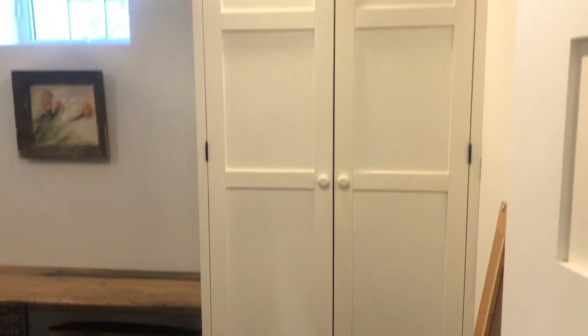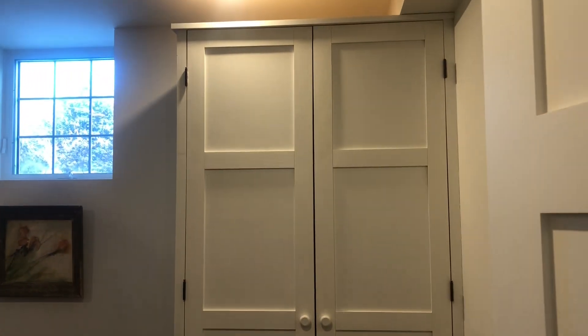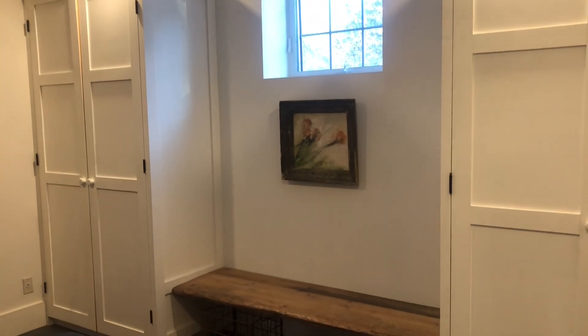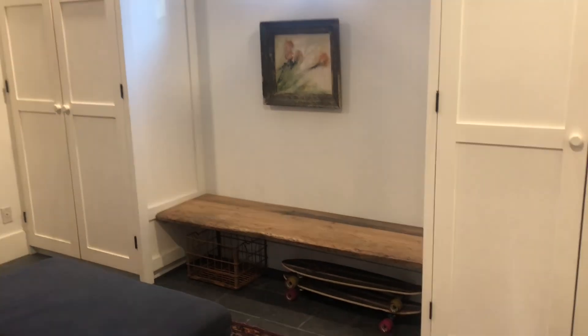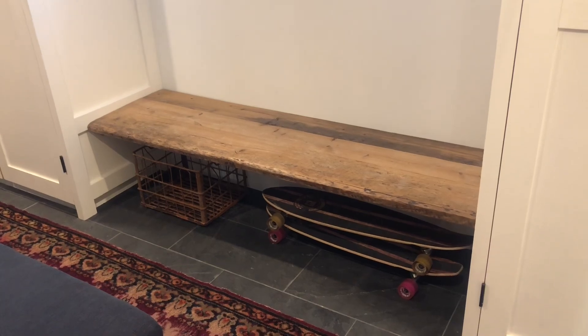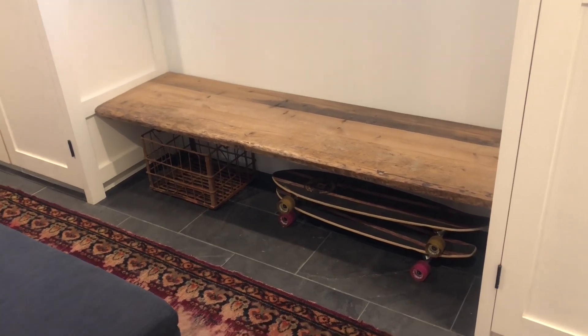We renovated this side in 2020. This used to be a bedroom, and we just added the tile on the floor and cabinetry and cubbies to make it a really functional mudroom space.